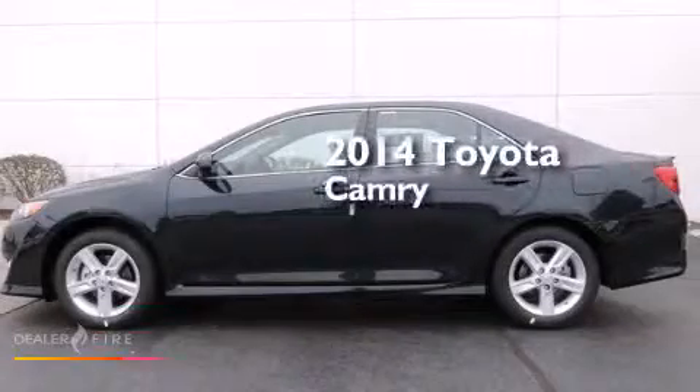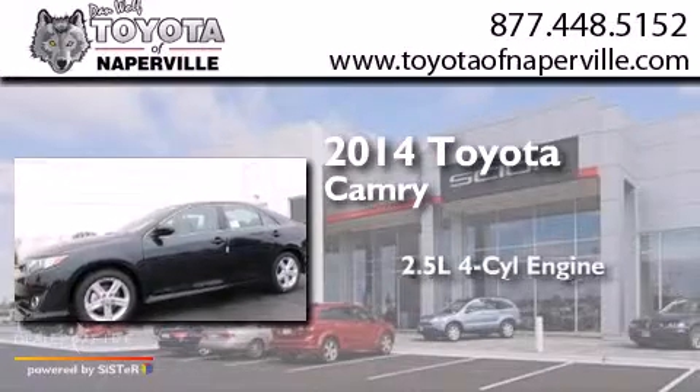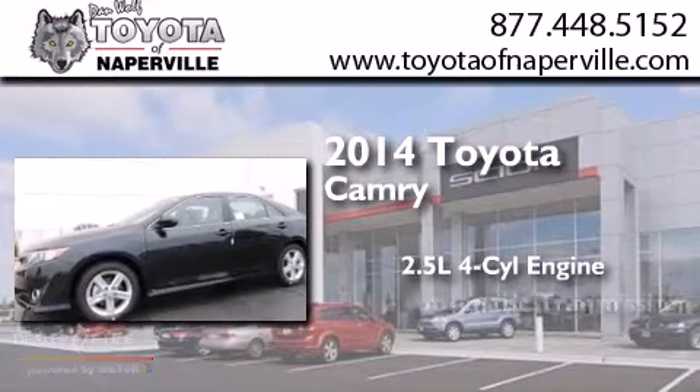This is a brand new 2014 Toyota Camry. It has a 2.5 liter 4-cylinder engine and an automatic transmission.